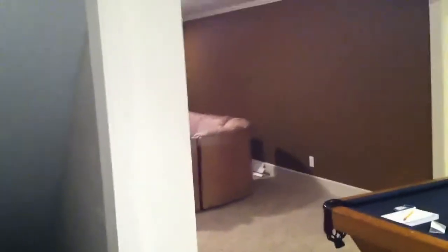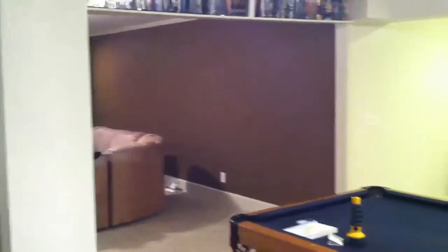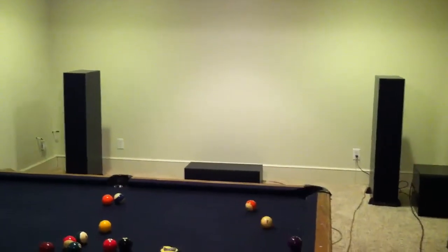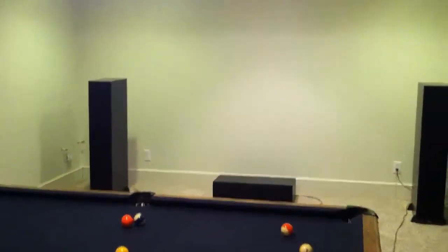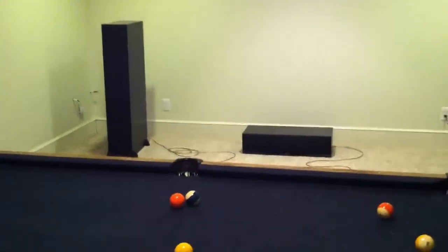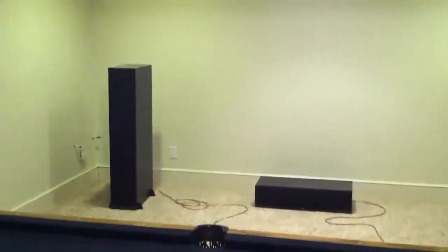Panning back out to the home theater again — just a good look at where the wall would need to go. Looking at the front of the room, hoping that my main row of seating would go around 12 feet from the screen.